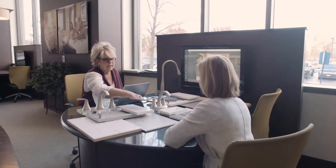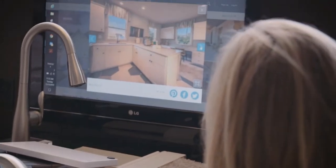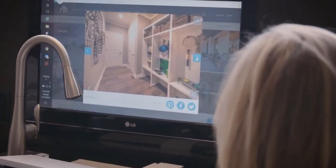We are then able to take that lead and convert them into a contact. From that point the customer comes in and we are able to execute our contract. We do all of our option selection, deposits, and our mortgage and financing information directly through the home builder CRM platform.